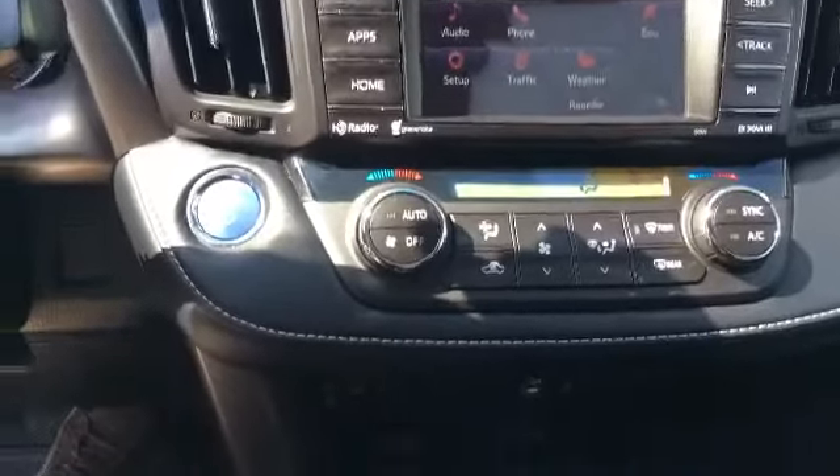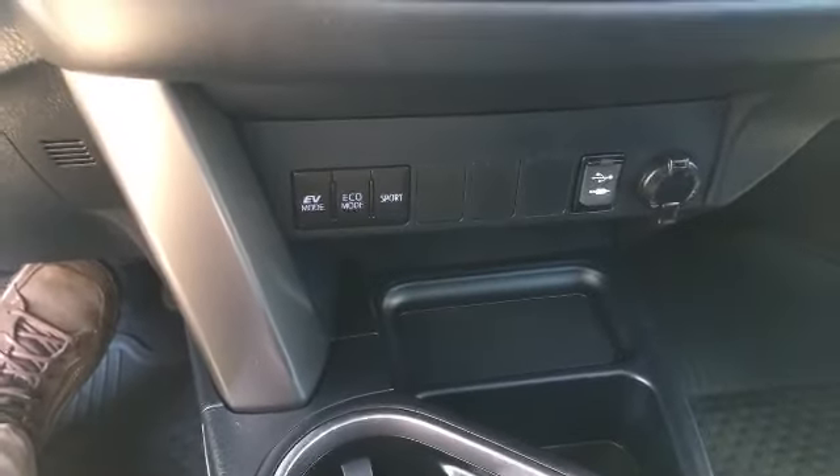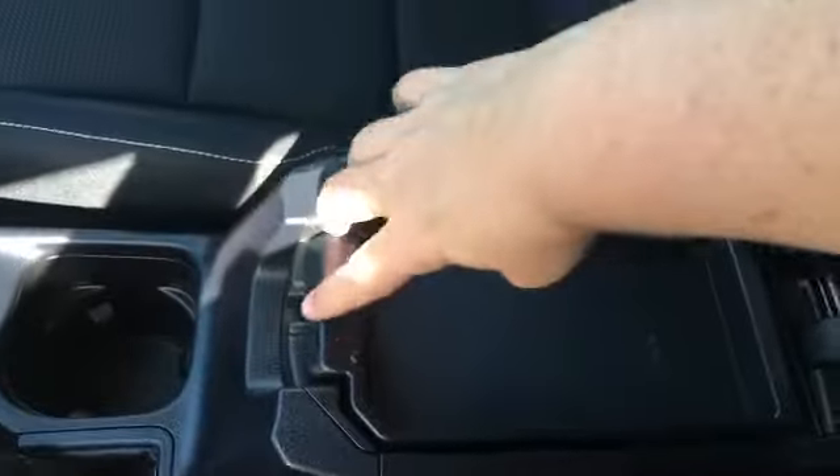The only thing you don't have is that navigation, which, like I said, we could add to it. You still have your USB ports and auxiliary. Everything there. You're the same as far as your storage is concerned. All of that is the same. You do have the sunroof and the moonroof, just like you did on the other one. So, it's a tally to everything.